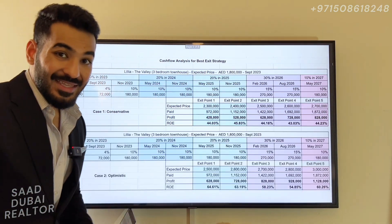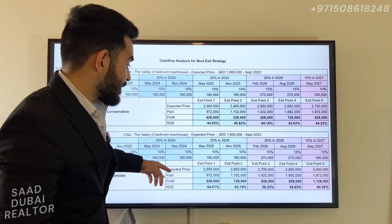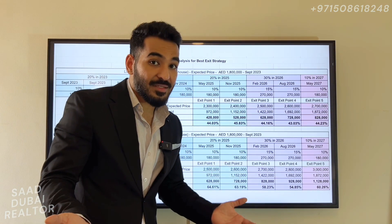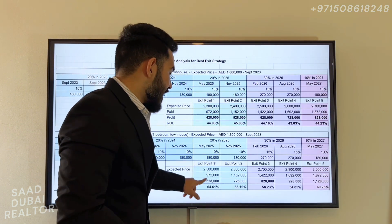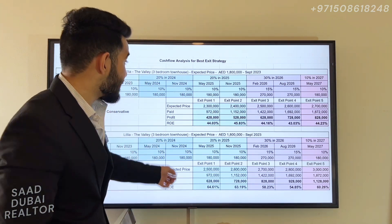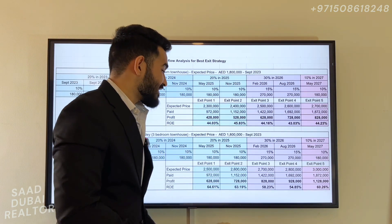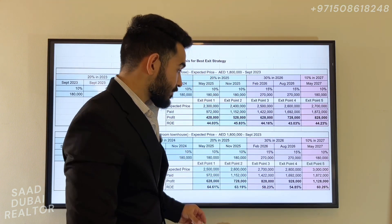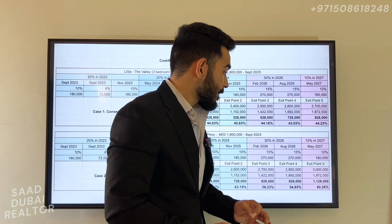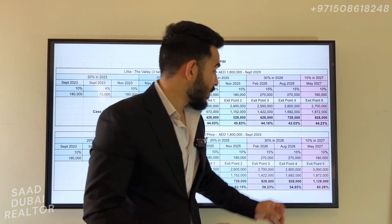Now let's look at a more optimistic case where prices are a little higher. At the 50% stage, if the price is 2.5 million — optimistic but still conservative — and you've paid 972,000, you stand to make a profit of 628,000 dirhams, which is an ROE of 64% in less than two years. If you look to sell at handover in May 2027 with a selling price of 3 million, you stand to make a profit of 1.28 million, which is again a 60% ROE and a clean profit of more than 1.1 million dirhams.